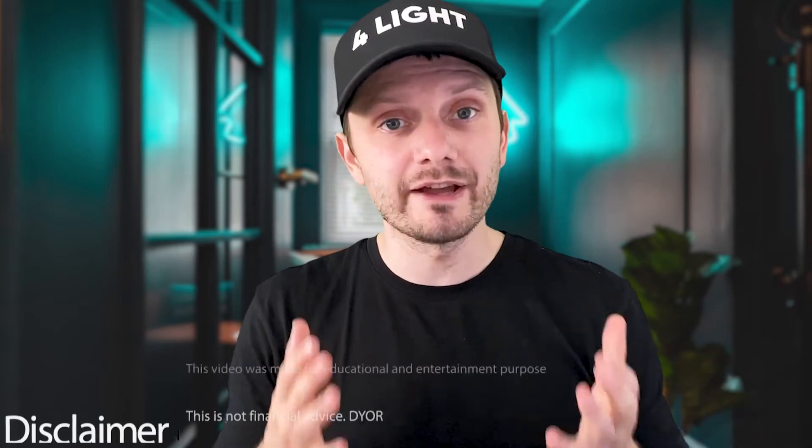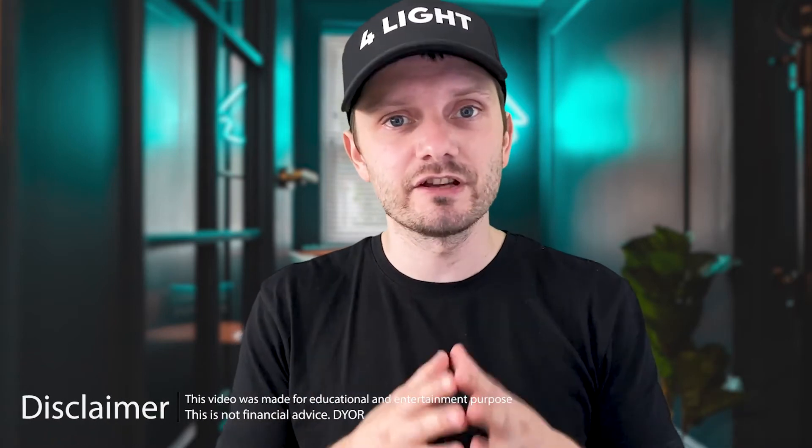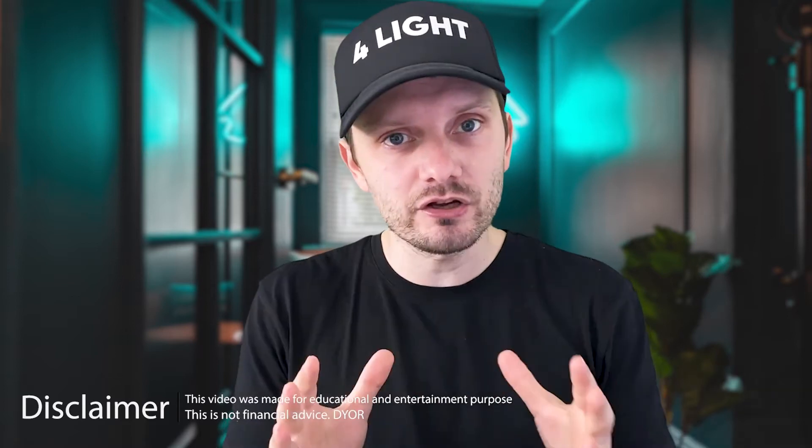Welcome back guys to CryptoFly channel. Today we'd like to talk about Solana — just a quick update of the local picture for Solana. Let's jump in.